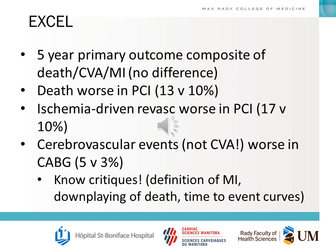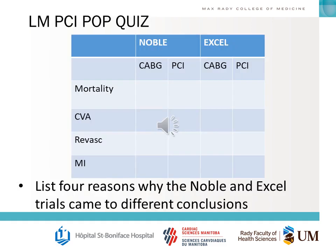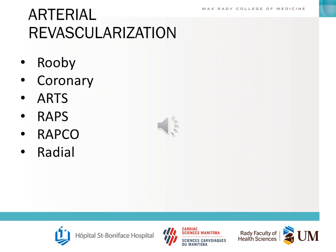With the EXCEL trial, you should know the critiques. The big ones that have come out over recent years are the definition of MI used in the study, the fact that they downplayed the death signal numbers, and the time-to-event curves. You should be able to list four reasons why the NOBLE and EXCEL trials came to different conclusions.